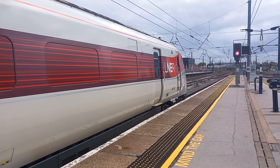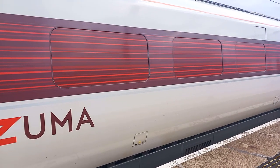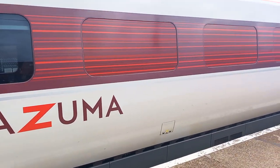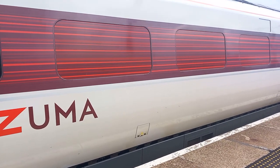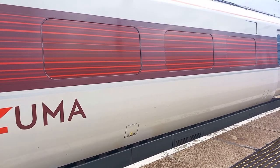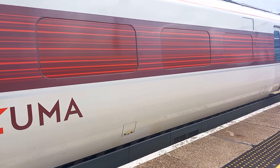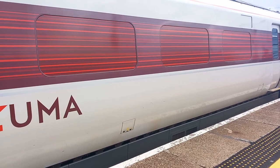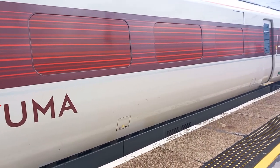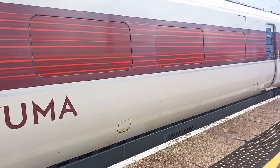The train at Platform 4 is the 1506 LNER Azuma service to York, calling at York only. This train has nine coaches. First class accommodation can be found in zones 4 to 2. Standard class in zones 10 to 5.